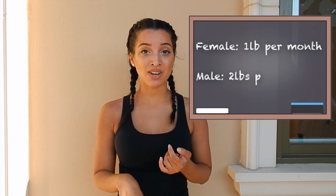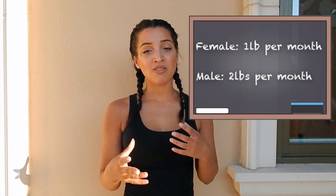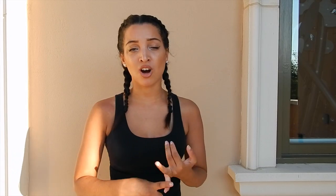I know a lot of you want results as fast as possible, but it's actually faster and easier to lose weight than to gain it. Muscle has to tear, repair, and grow — that takes time. It usually takes about one pound of muscle per month for women and about two pounds per month for men. You'll still gain extra pounds from water weight and fat, but actual lean muscle growth is about one pound for women and two for men.